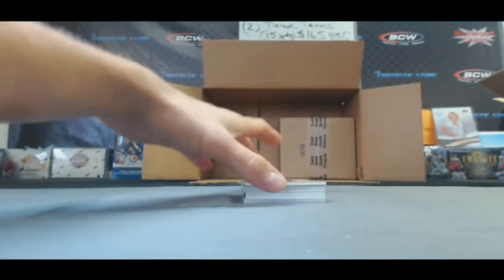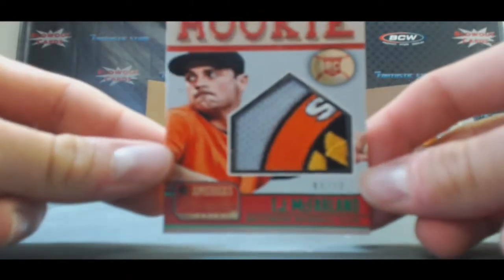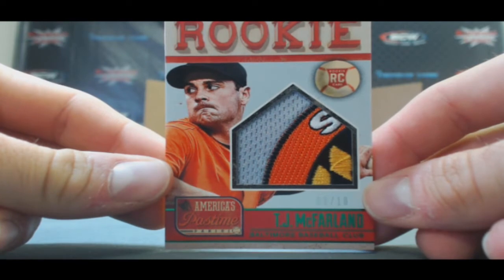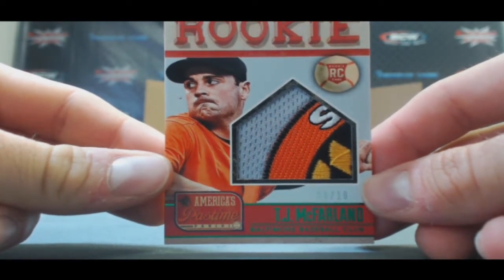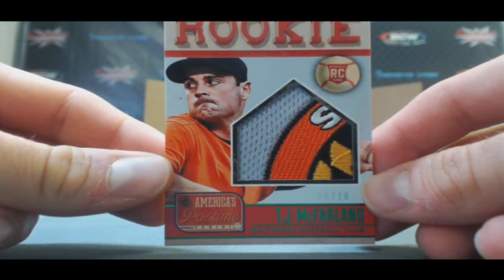Check out this patch, this is gnarly. TJ McFarland. It's part of the Orioles logo — the Orioles and the Maryland flag. That is cool. Number to 10. That is sweet.